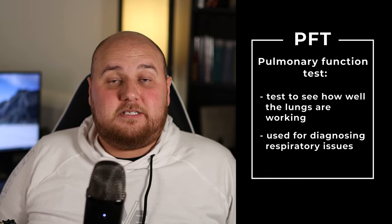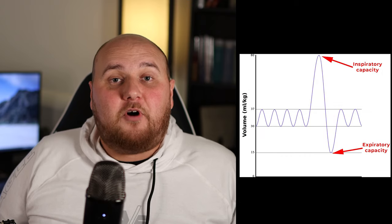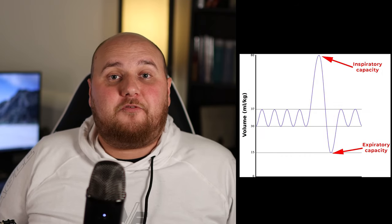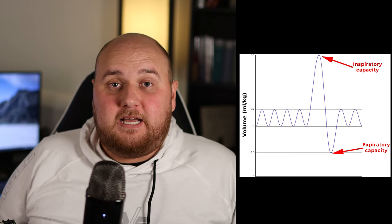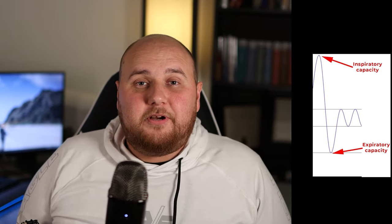Pulmonary function tests are ways of diagnosing respiratory issues. As you can see in the graph on the screen, it's a way of measuring volumes that are forced out — you're forced to breathe out and breathe in. What these volumes do is tell us a lot of information. Pulmonary function tests tell pulmonologists a lot about what's going on inside the lungs.